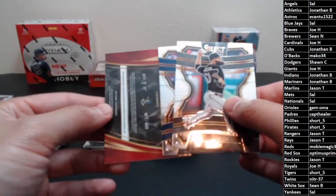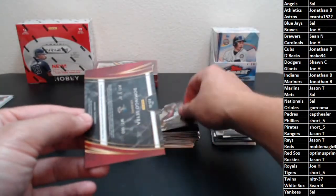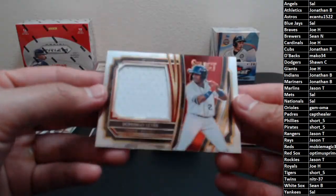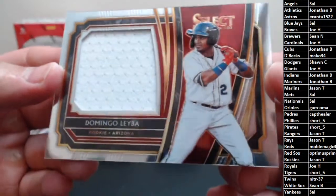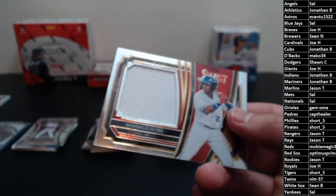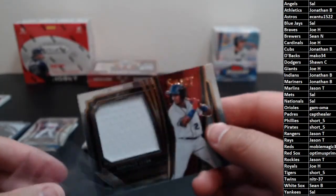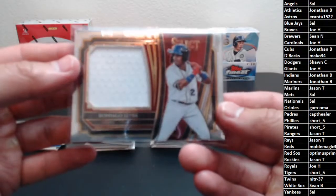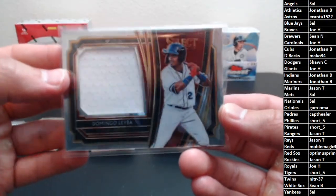And going out to the Diamondbacks, not numbered — Domingo Leba with a big single color swatch. That's the other thing about Select that's been kind of disappointing: their relics have been really pretty plain, even the low-numbered ones.